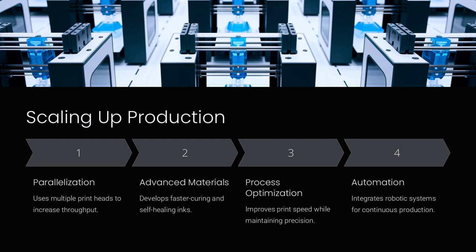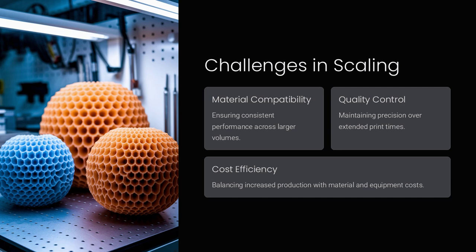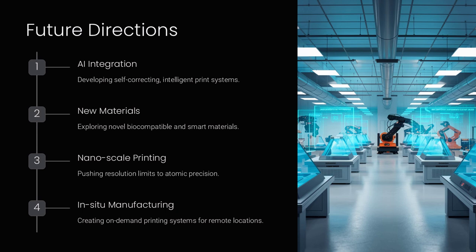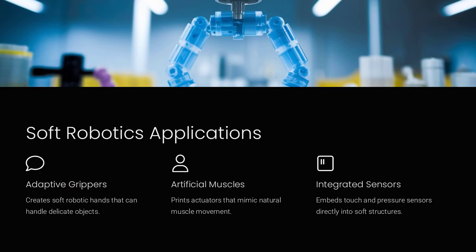In the field of tissue engineering, the ability to print microchannels alongside cellular structures has been a game-changer. Researchers have successfully created tissue scaffolds with built-in vascular networks, ensuring that nutrients and oxygen can efficiently reach every cell. This development not only improves cell viability, but also paves the way for printing larger, more complex organs. For example, by using microfluidic techniques, it is conceivable to print a cardiac patch where different regions of the tissue are tailored to mimic the anisotropic properties of the heart muscle, ultimately leading to better integration and function upon implantation.